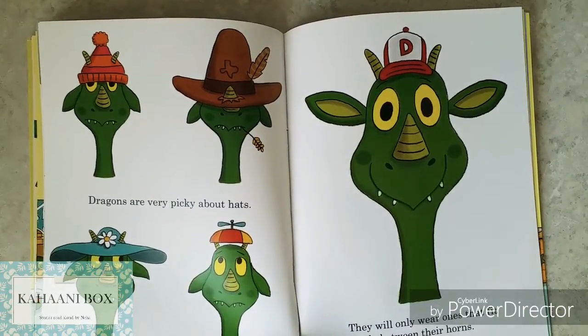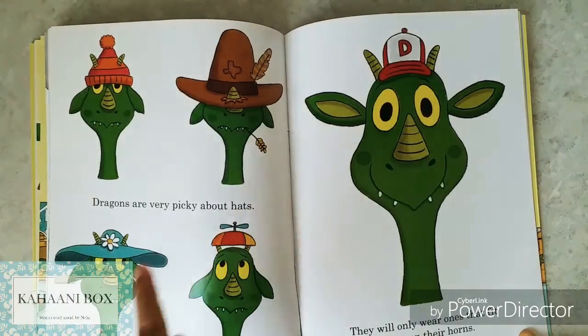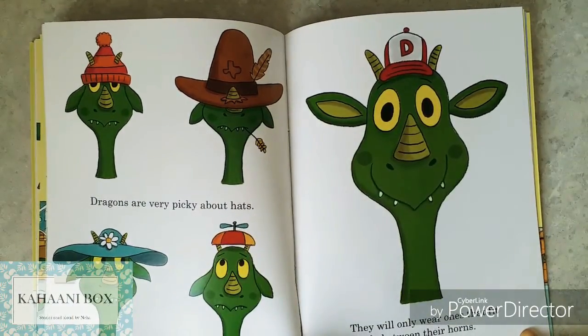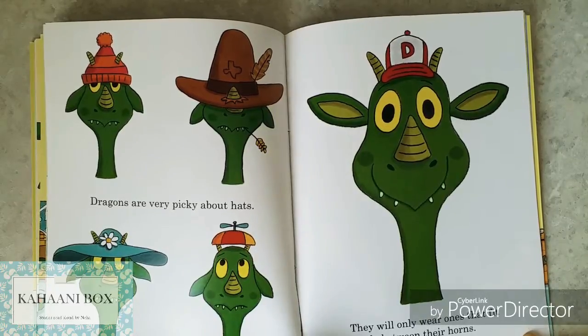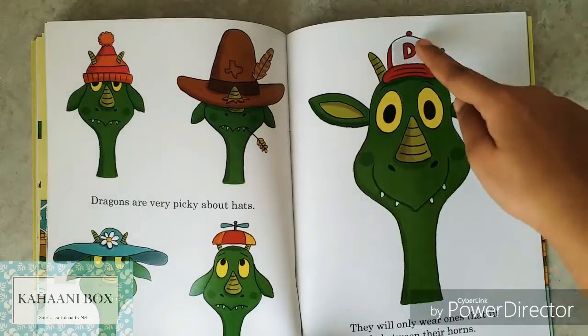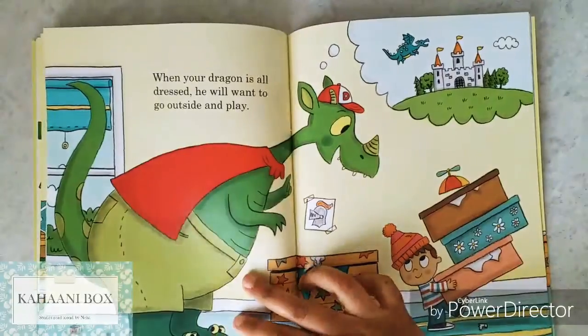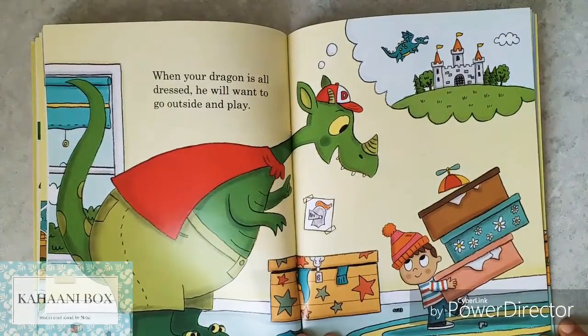Dragons are very picky about hats. Doesn't look happy in any of these. They will only wear ones that fit nicely between their horns. It also has a D — D for dragon! When your dragon is all dressed, he will want to go outside and play. Yes, we all want to play.